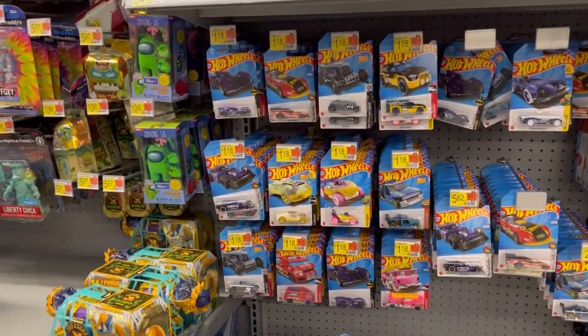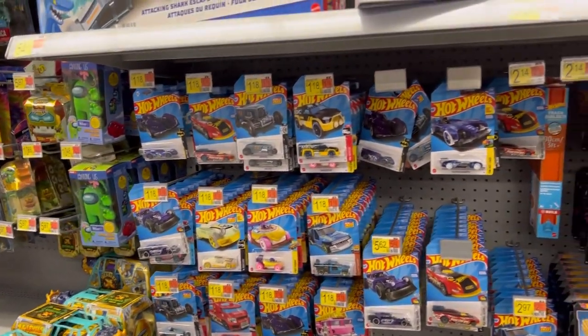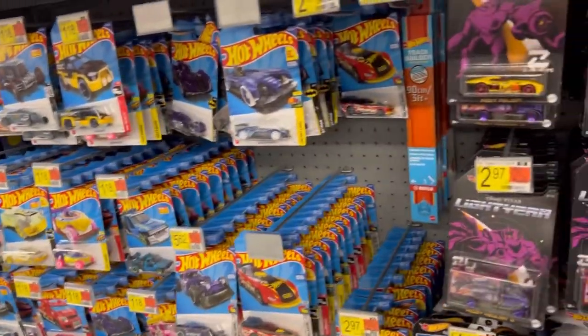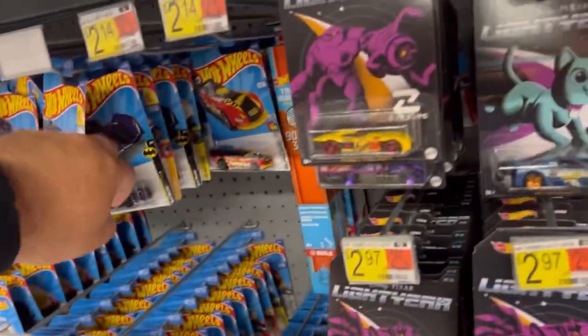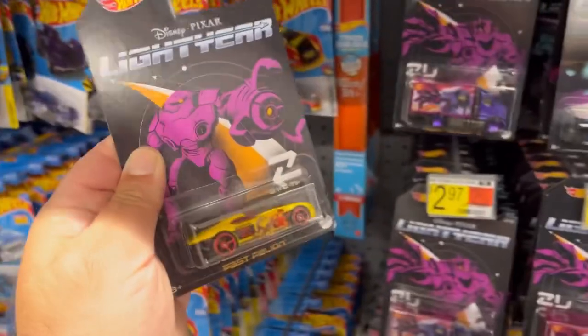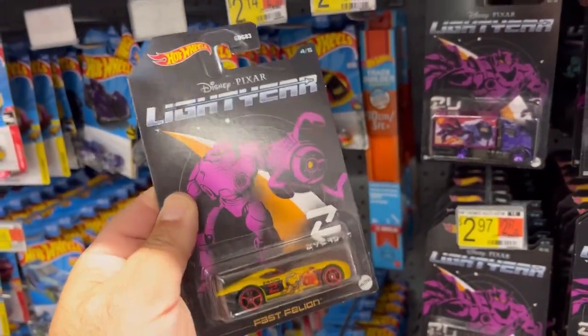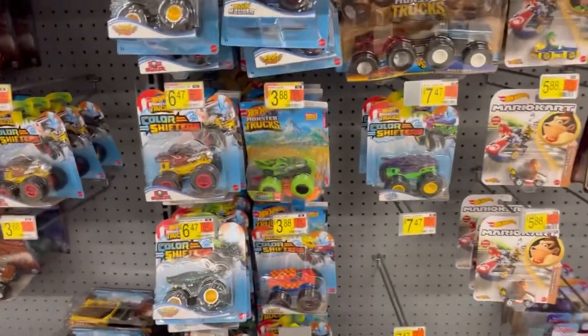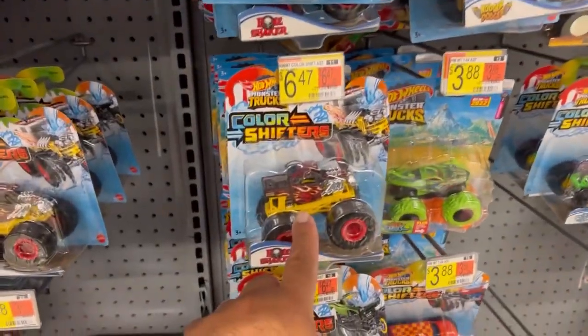What's up fam, let's see what they have in store at my local disappointment. Not even gonna waste my time over here. We have a new wave of these Disney Pixar Lightyear cars. This Bone Shaker is pretty cool.